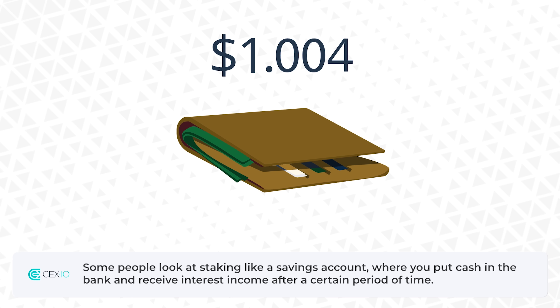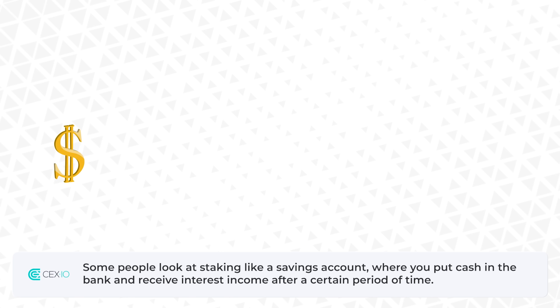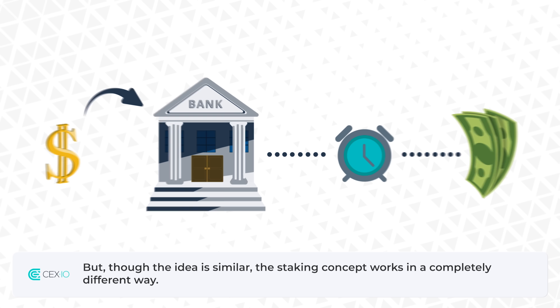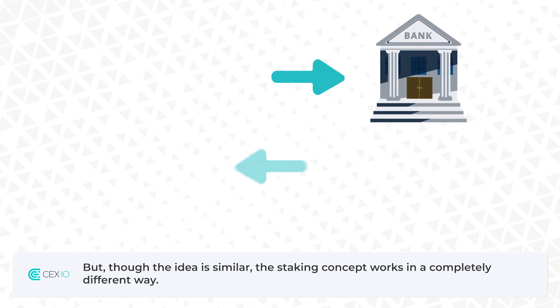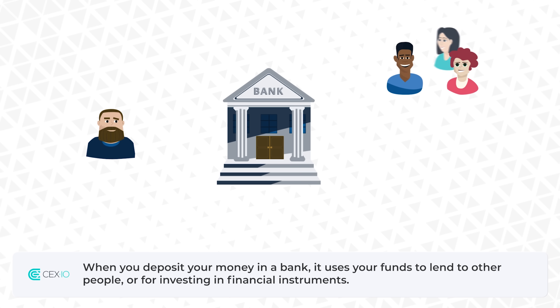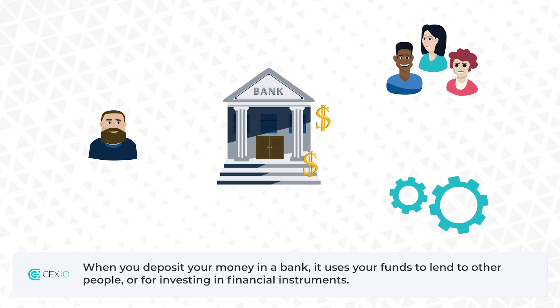Some people look at staking like a savings account, where you put cash in the bank and receive interest income after a certain period of time. But though the idea is similar, the staking concept works in a completely different way. When you deposit your money in a bank, it uses your funds to lend to other people or for investing in financial instruments.